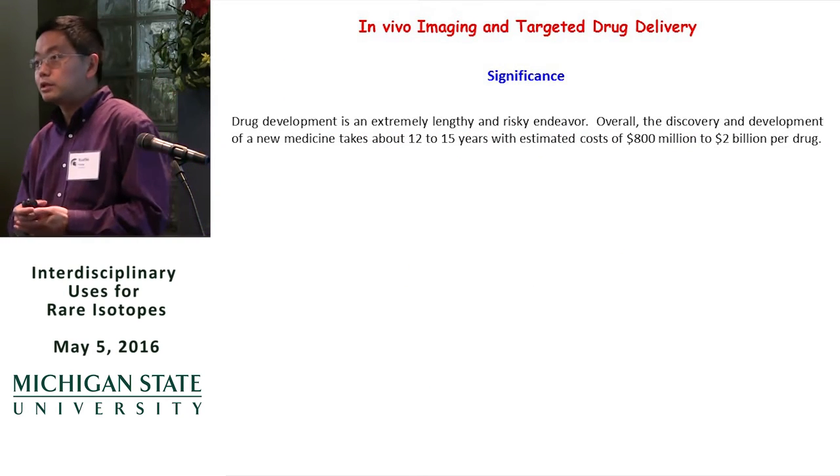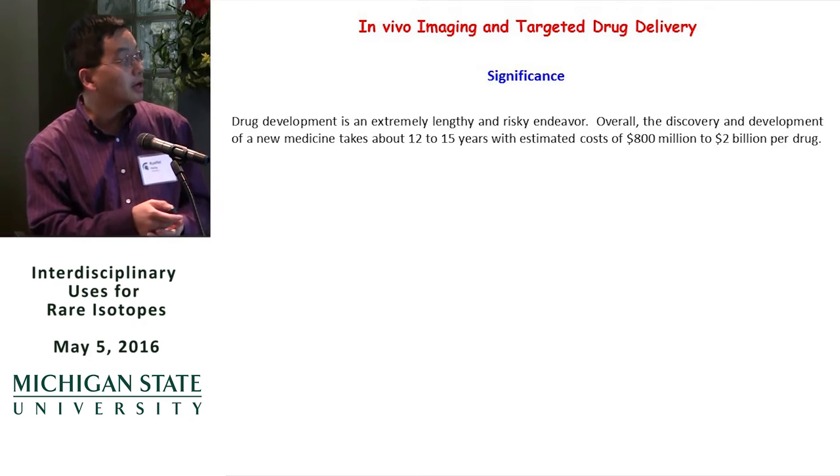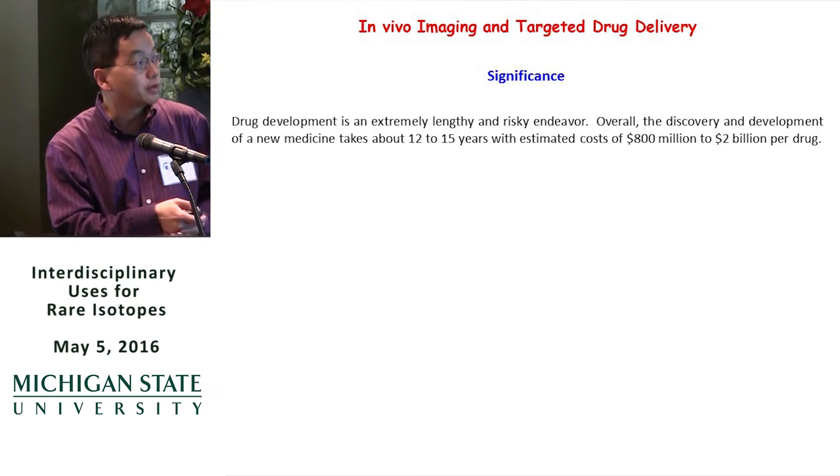As we know, drug development is a very lengthy and expensive process. On average, we can estimate that to develop a new medicine takes about 12 to 15 years, with estimated costs ranging from $800 million to $2 billion.